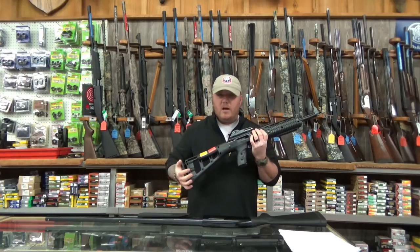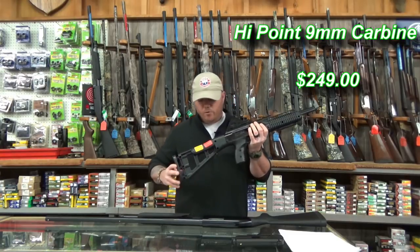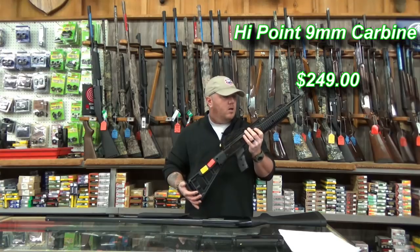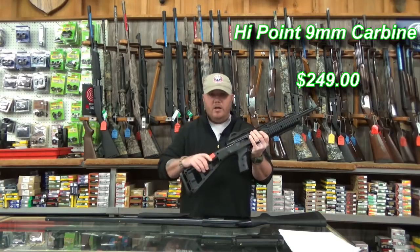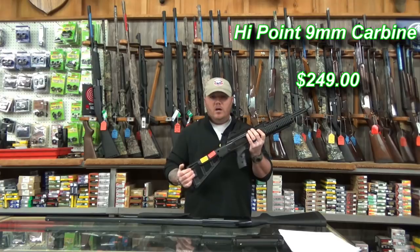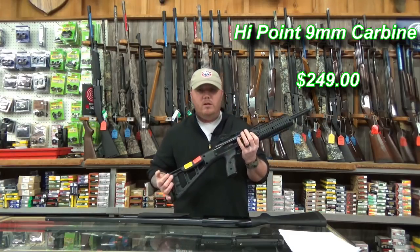The next option for the home defense arsenal on a budget is the carbine — the Hi-Point 9mm carbine. I know Hi-Point doesn't necessarily have the greatest reputation, but I personally like Hi-Point. They are not flashy or beautiful guns, but you can beat them to death and they still run. I actually have this particular gun. I've done a comparison next to my Beretta CX-4 Storm, and the performance is probably a little better with the Beretta, but as far as durability, this thing you can beat and it's still going to run. I love the Hi-Point 9mm carbine.